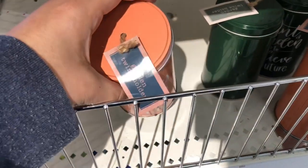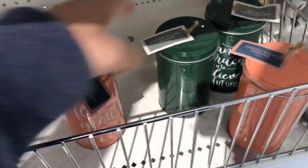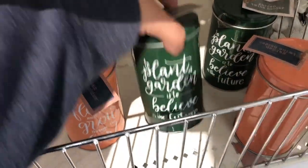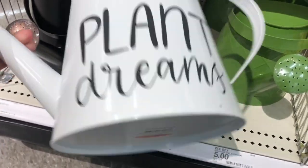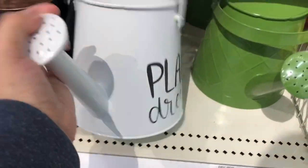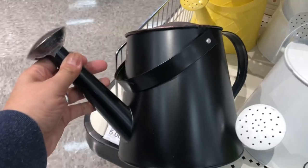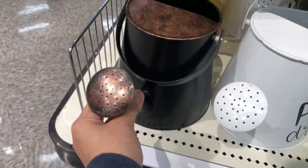They have these little twine holders for your garden area in a couple of different colors — that was unique, I've never seen these before. And then they had watering cans. I really liked the white one, but I know some of you will probably like the black rustic-looking one — that one was really nice. They also had a yellow one and a green one as well.